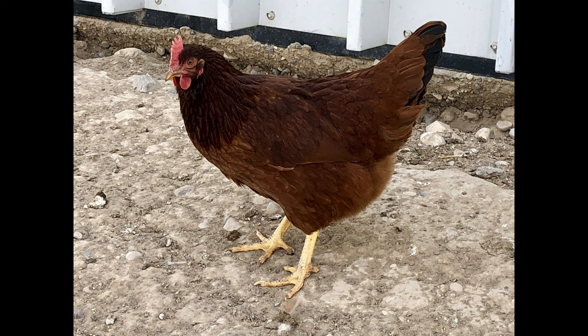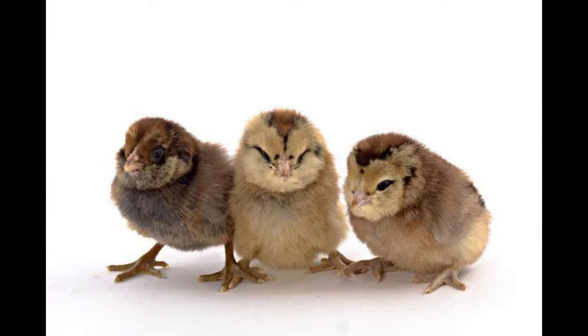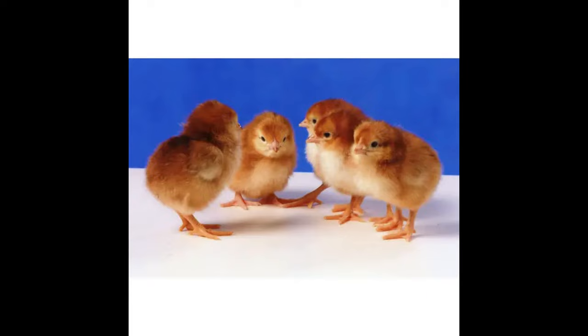The Cherry Egger Chicken is known for its high egg laying ability, with some laying up to 280 eggs a year. This makes them a great choice for backyard and small-scale farms looking to maximize egg production. They also have a relatively short incubation period of only 21 days, meaning they can start producing eggs much quicker than other breeds.